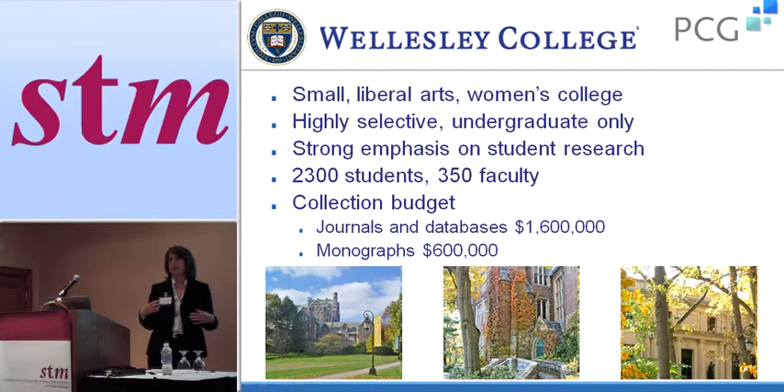There's a lot of student hands-on experience in research. It's a very small school — about 2,000 students and 350 faculty. The library spends about $1.5 million on journals and databases combined, and about $600,000 on our monographs collection budget. This is FY10 information; FY11 is a little bit less.